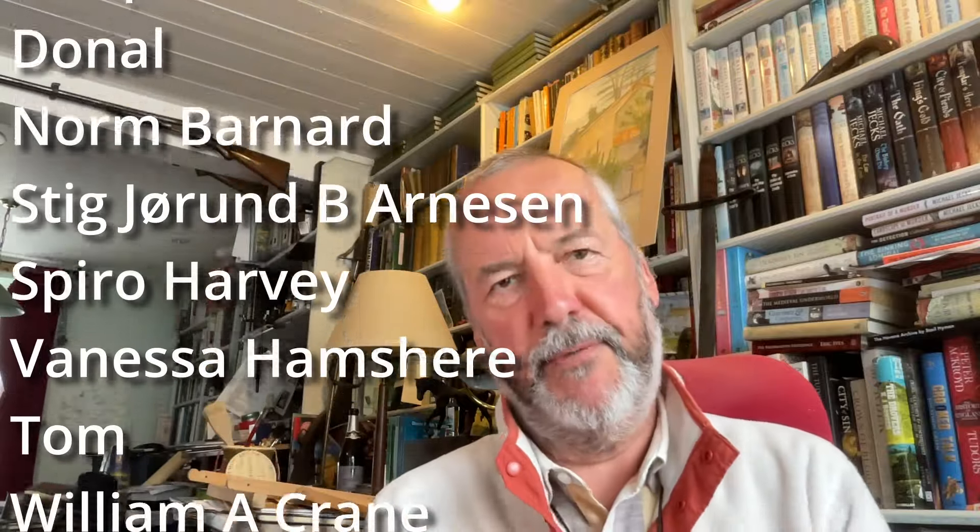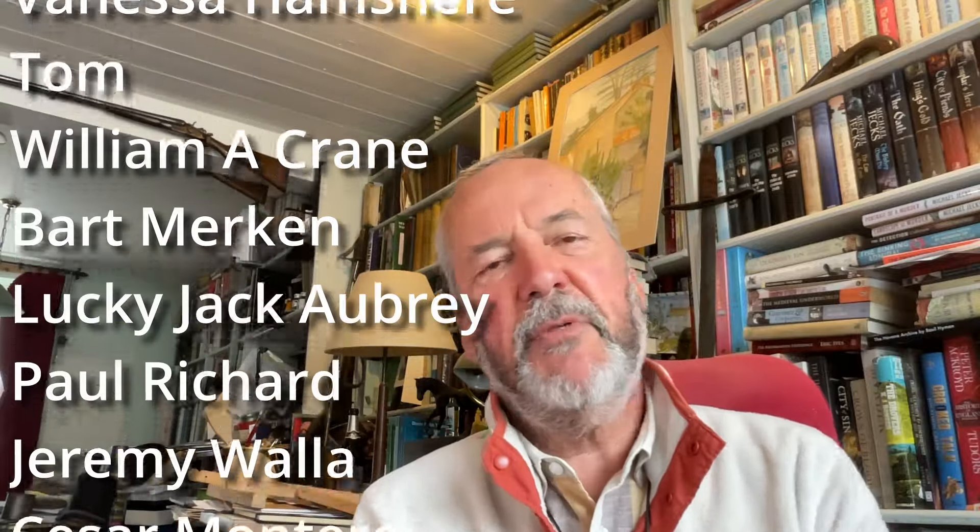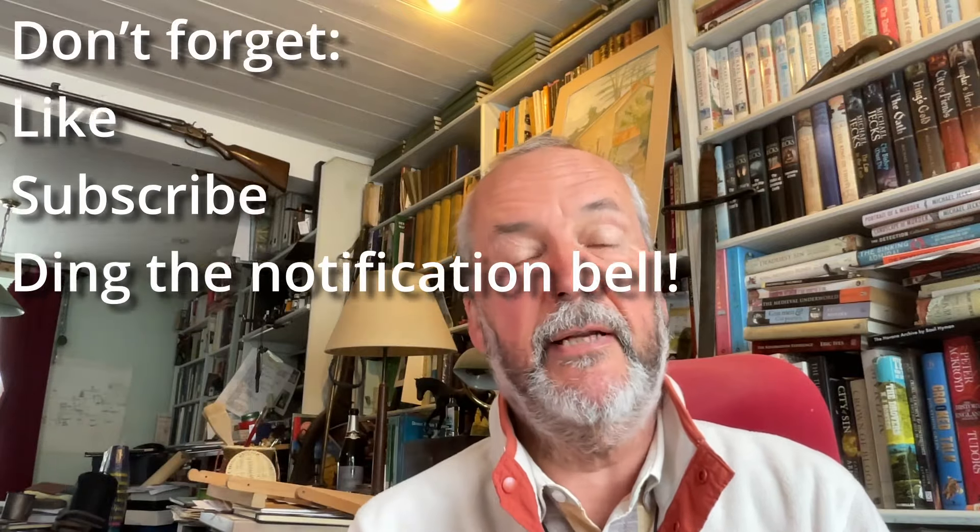I was asked last week about English notebook manufacturers. The reason was, some time ago I put out some videos with a little company — and it was very little, I think it was just one man living at home — because this lovely spiral-bound notebook leapt out at me from a shelf when I was in New York doing a book signing.